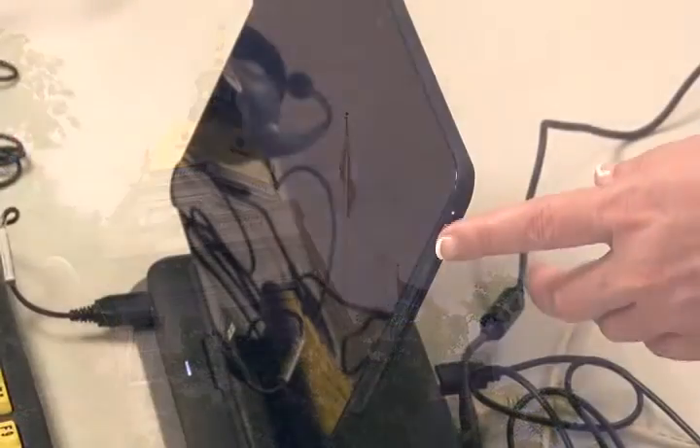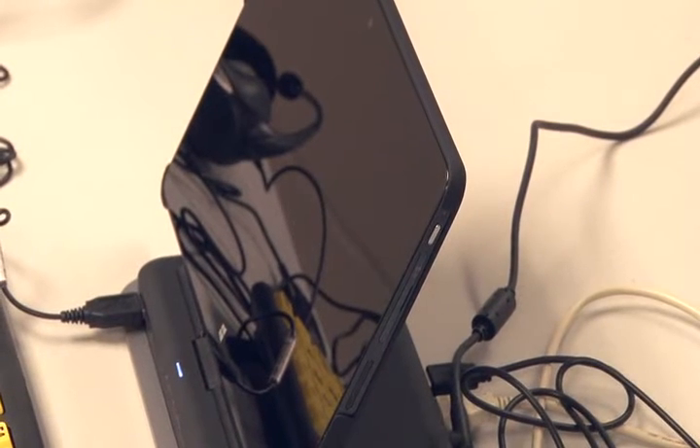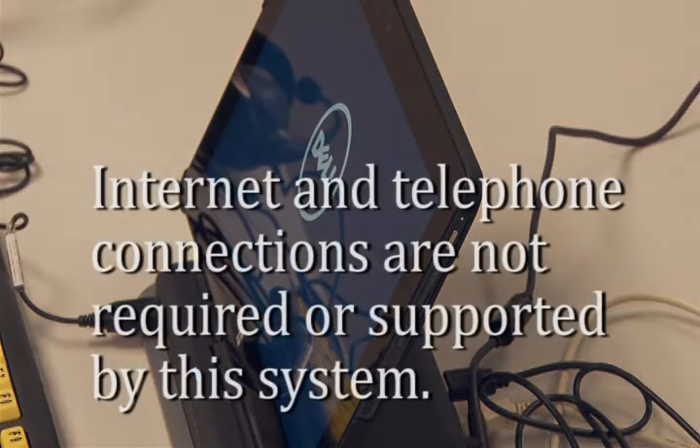One for All is designed to accommodate all voters, including those who cannot mark a traditional paper ballot without assistance. Unlike the system previously deployed for this purpose, internet and telephone connections are not required or supported by this system.